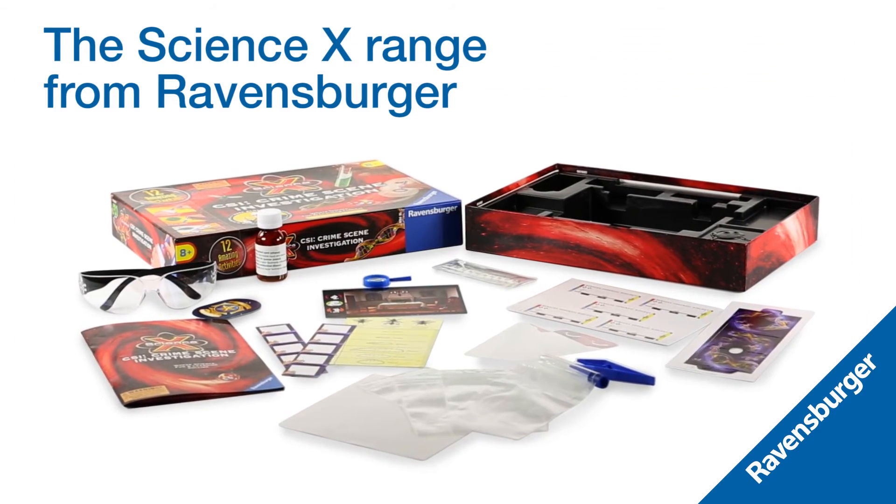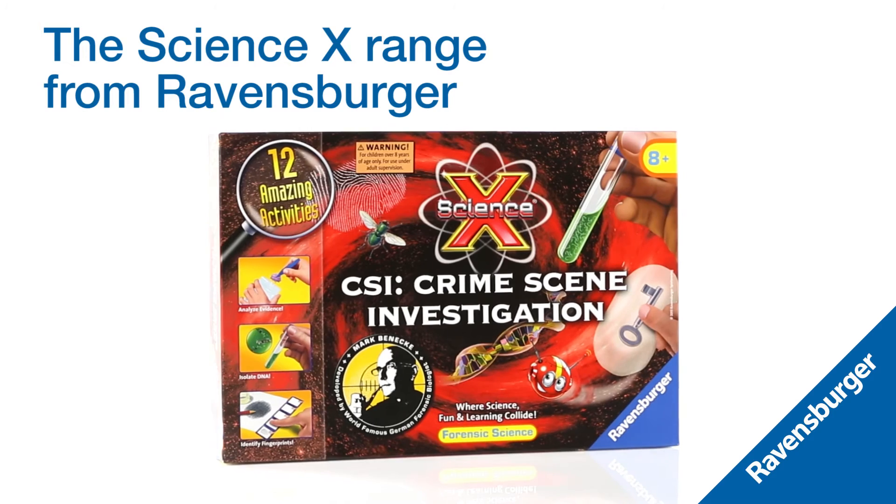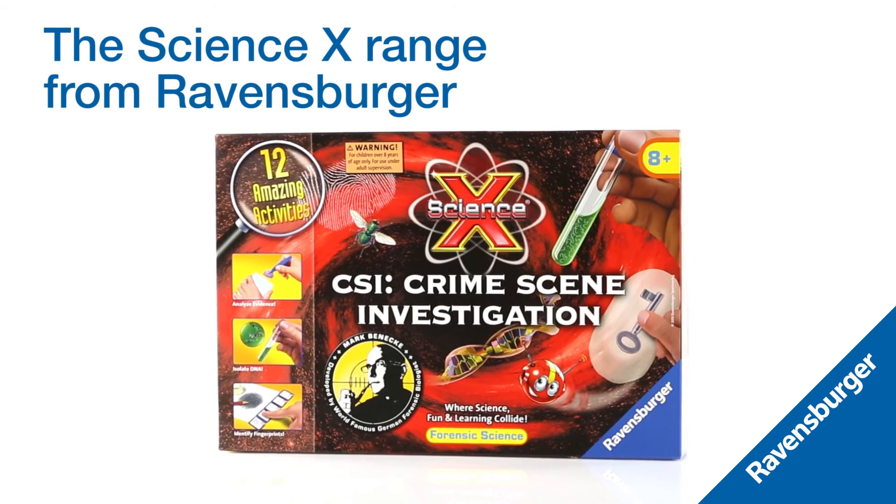The Science X CSI Forensic Kit — hands-on fun for enquiring young minds from Ravensburger.